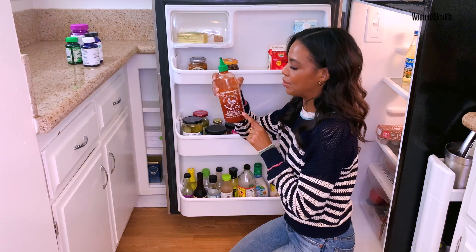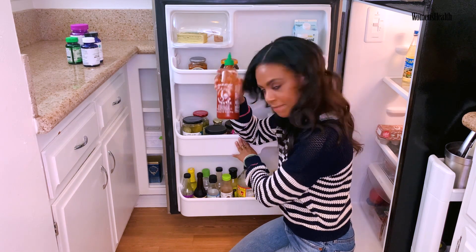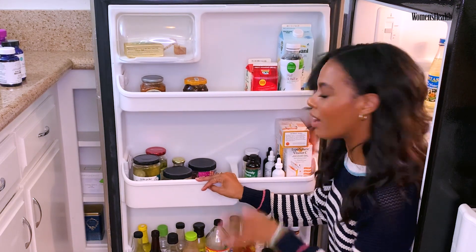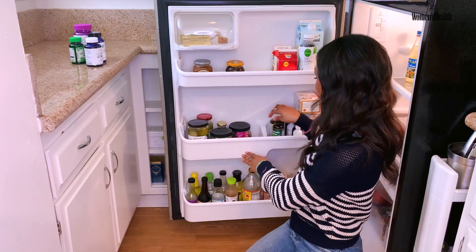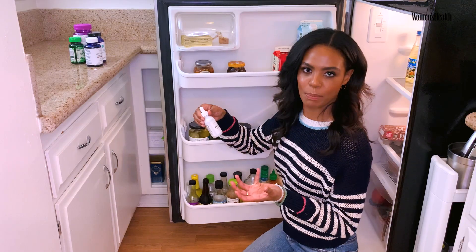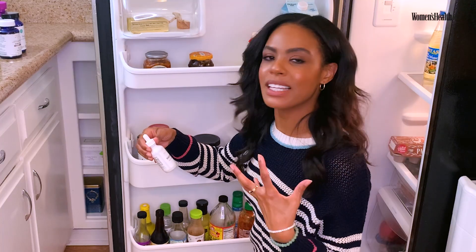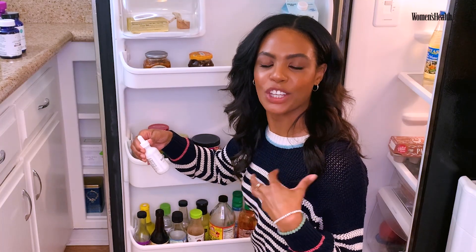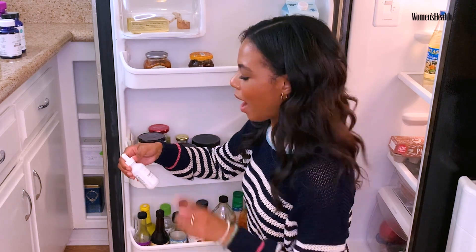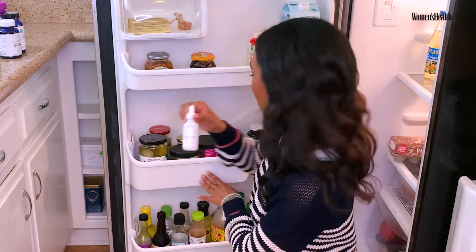Sriracha — I think I use sriracha on almost everything. It's so good. It's my favorite hot sauce. I also keep some of my vitamins here. I have more immunity shot stuff and beauty water — it's a mineral drop, really good. It has magnesium, and as a dancer, magnesium is one of the first things that you lose when you sweat. Because I'm a dancer and I sweat all the time, I'm always deficient in magnesium. So I always try to get these mineral drops in my water.